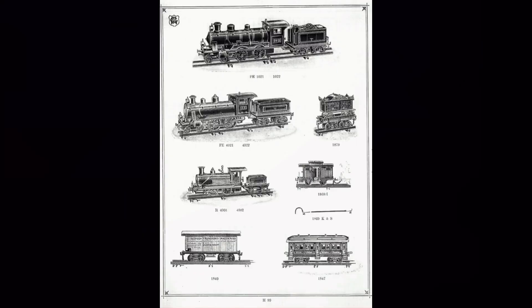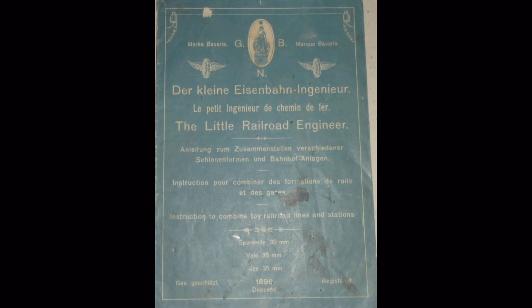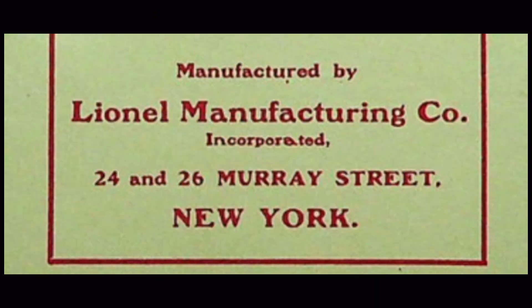Companies like Marklin, Carlisle, and Finch and Bing first began to advertise toy trains in the 1890s, along with many other products. By the time the Lionel Manufacturing Co. was producing toy trains at 24 Murray Street in 1901, catalogs had already become a well-used format for toy train companies.